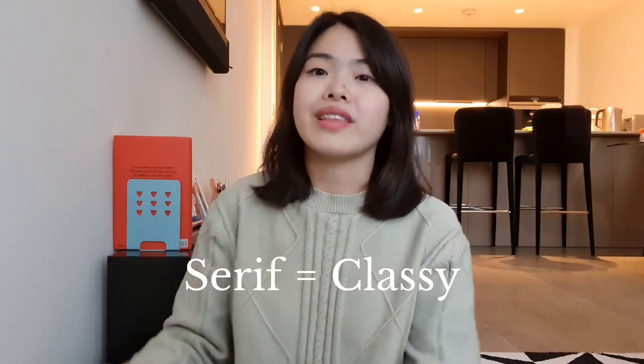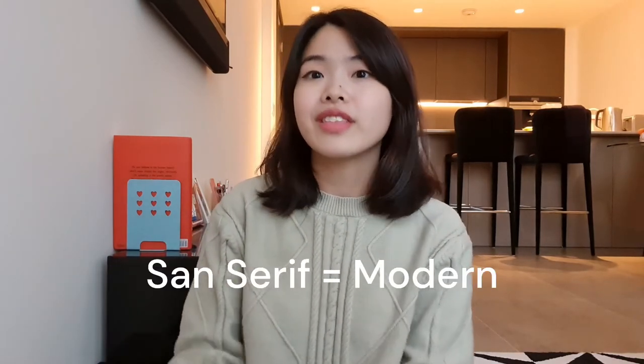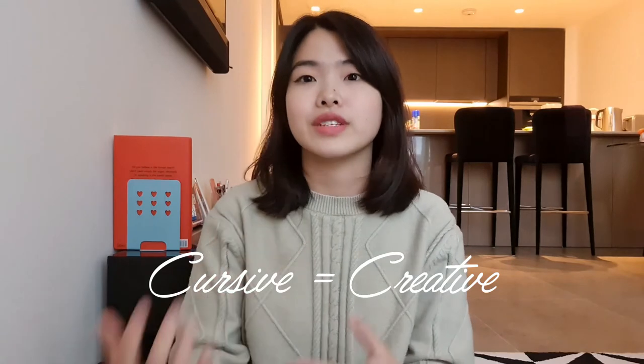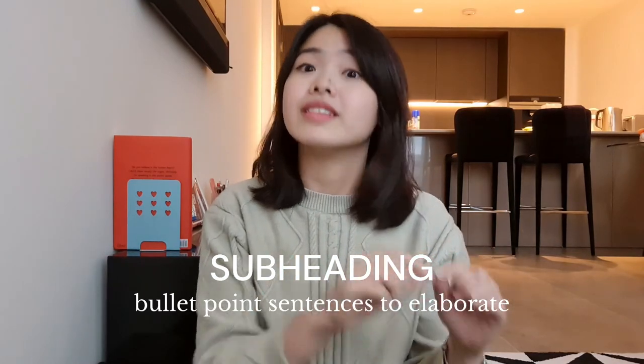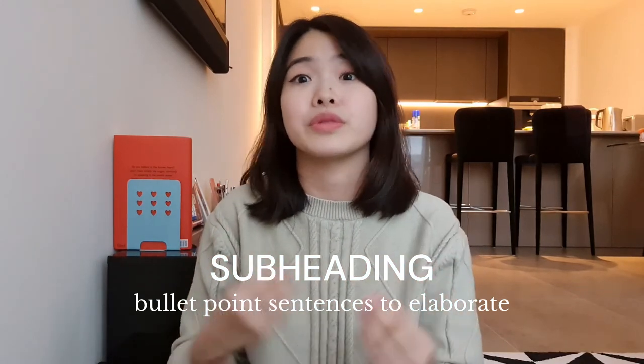My next few tips are more to do with the appearance of your CV. The font that you choose actually has some sort of psychological effect on the person reading your CV. If you choose a serif font like Times New Roman, Georgia, or Baskerville, it gives the impression of classiness. If you go for a sans serif font like Calibri or Open Sans, it gives that impression of modernness. And if you go for a more cursive font, it gives the impression of creativity. Depending on the type of master's you're applying for, make sure you go for an appropriate font type. I personally like to pair two different font types — I make my subheadings all-capital sans serif, and the subsequent bullet points are in a serif font. That contrast and combination gives a good balance between modernness and professionalism.